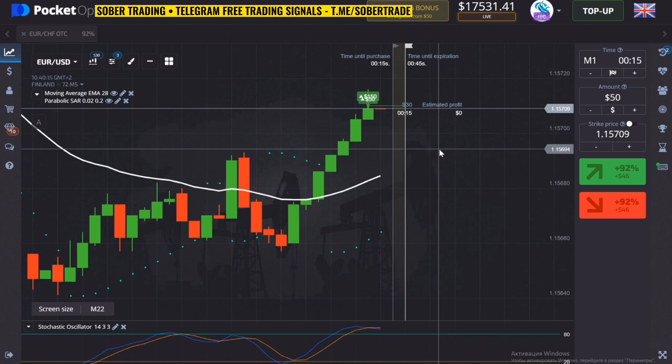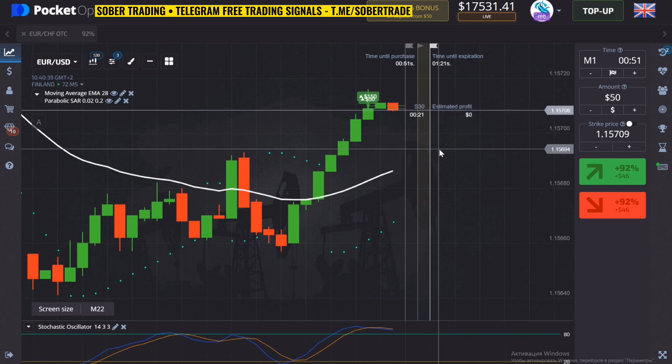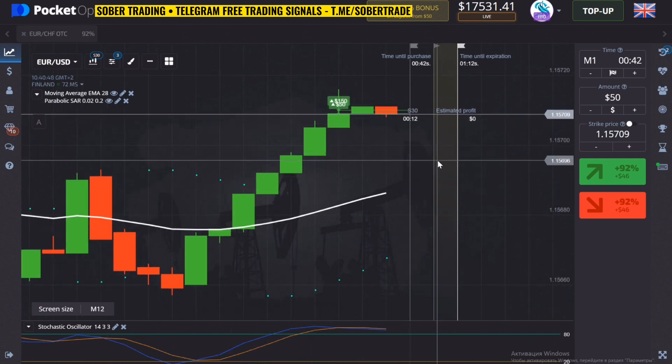I do not advise you to use several strategies at once. It's best to try different ones for a few days and figure out which one is more convenient for you. It may be easy for me to work with the Stochastic, and maybe for you with the Parabolic. Each person has their own preferred indicators — you have to test everything and find your best combination.